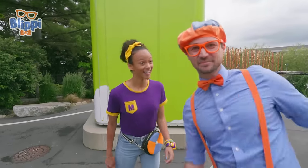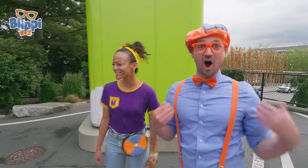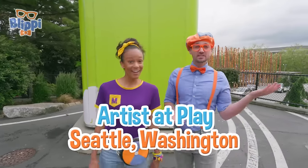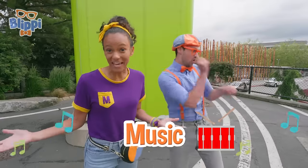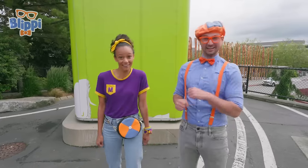Hey, it's me Blippi, and I'm Mika! Look at where we're at — we're at Artists at Play in Seattle, Washington. This place is so cool — you can play like an artist! That's right, you can climb, you can dance, you can even make music! That sounds like so much fun — shall we? Yeah, let's go!